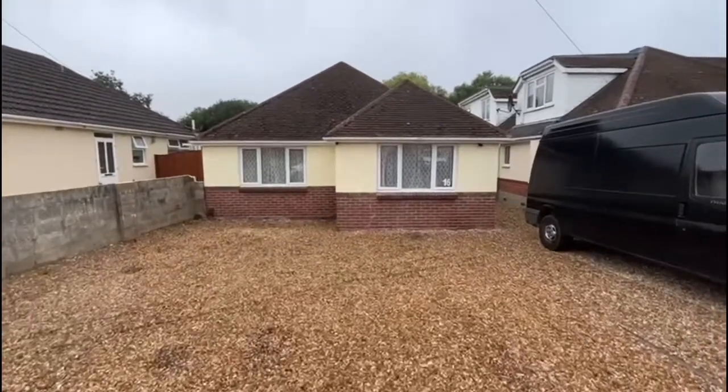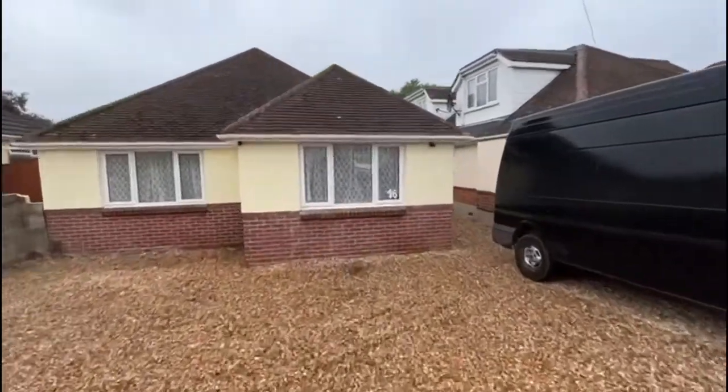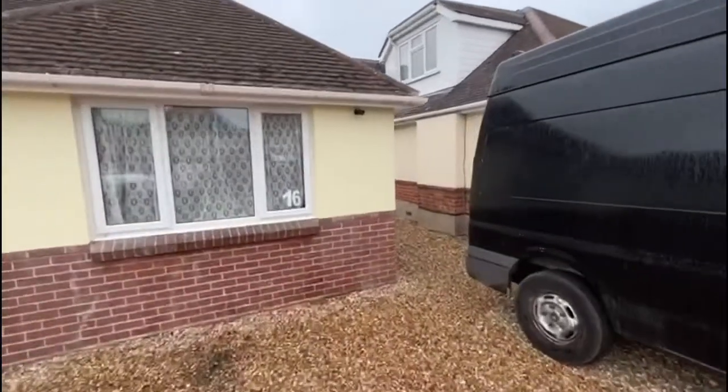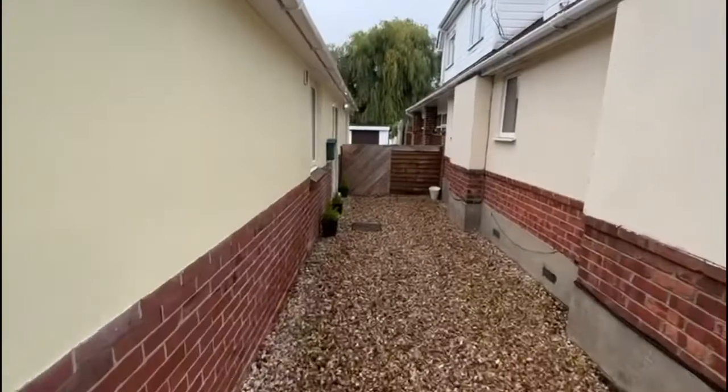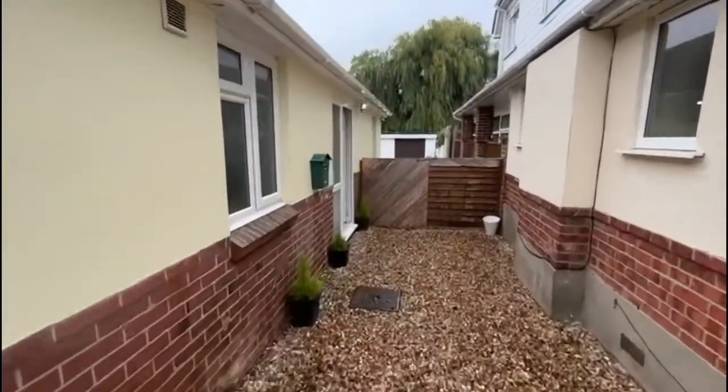Hi guys, it's Terry from Thacker and Revitt. Today we are in Oakdale and we have a detached bungalow available for sale, which we're just going to walk you through now. Great location — coming down the driveway, we lead to the front door.